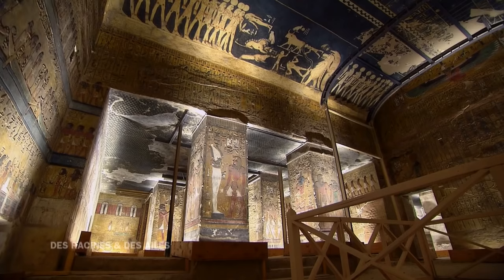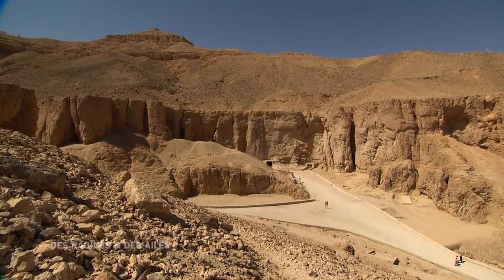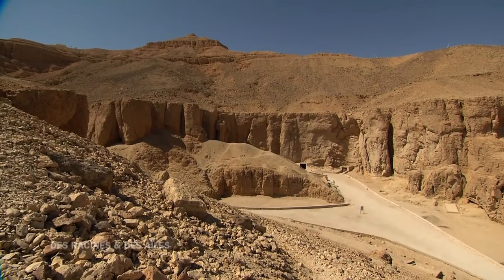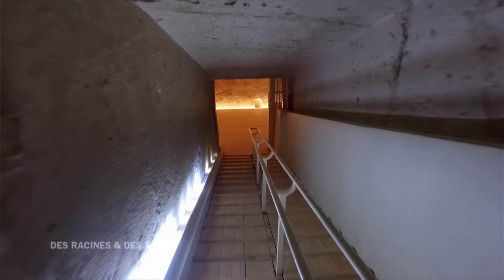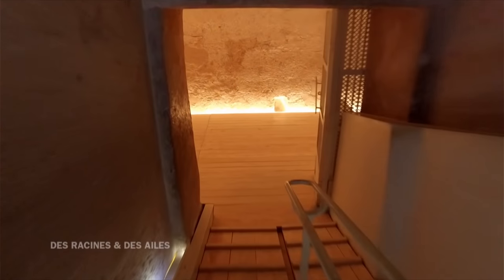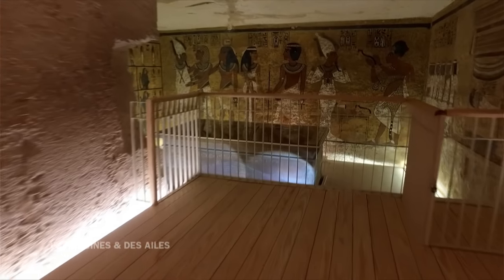Quand il découvre la tombe de Seti Ier, l'archéologue italien est impressionné par la beauté du décor. Mais déception : tous les objets funéraires ont été pillés. Parmi les 64 tombes de la vallée, une seule est restée inviolée. Sa découverte a marqué l'histoire. En novembre 1922, Howard Carter et ses ouvriers découvrent les premières marches d'un escalier qui mènent à une tombe royale. En pénétrant dans le caveau, l'égyptologue anglais ne se doute pas qu'il va découvrir le plus grand trésor jamais mis au jour en Égypte. L'archéologue est le premier à pénétrer dans un tombeau royal quasi intact.